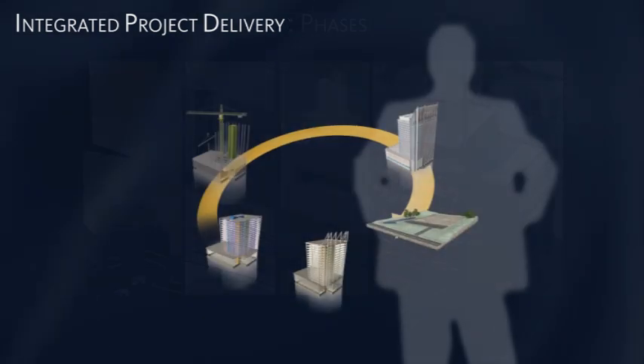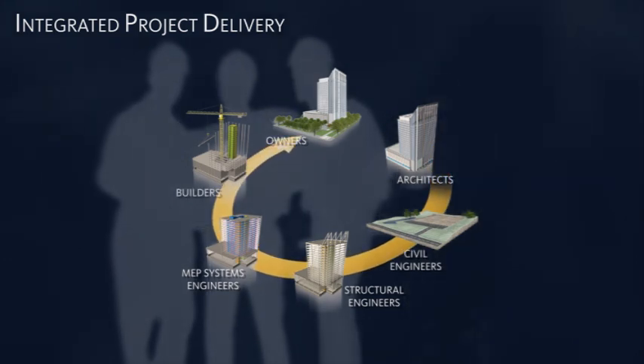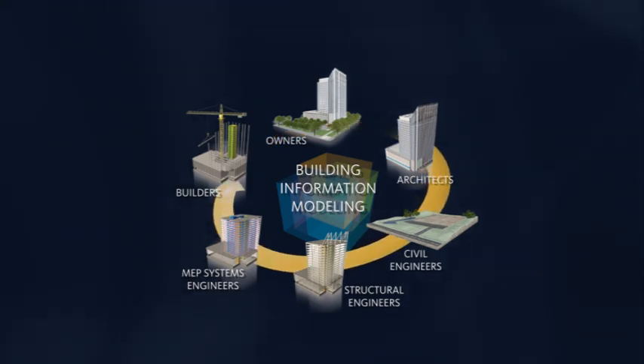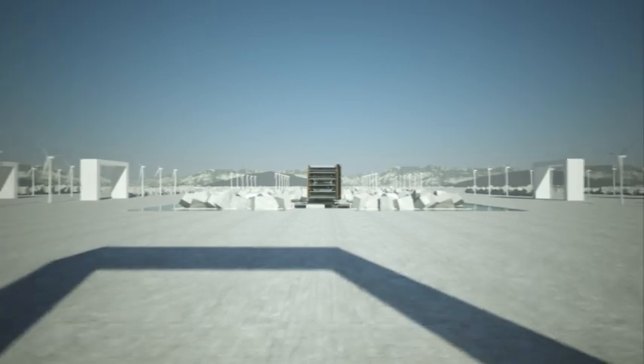IPD helps bridge the efforts of owners, architects, engineers, contractors, and operators at the earliest project stage. Adopting building information modeling to facilitate collaboration helps to ensure that the ensuing phases are more fluidly executed.